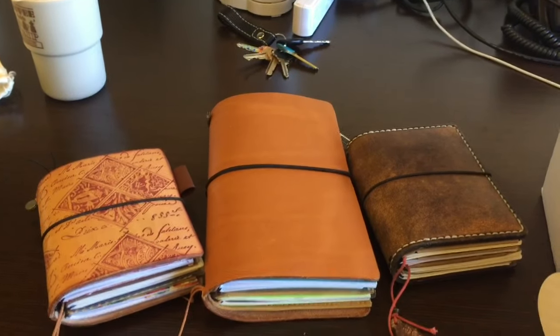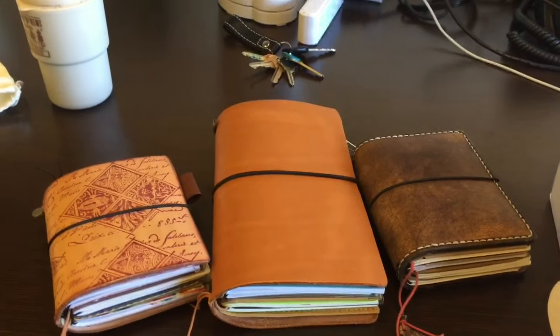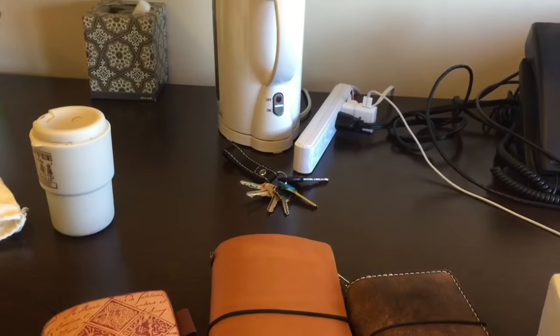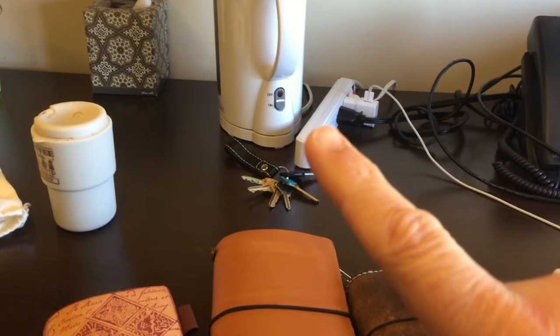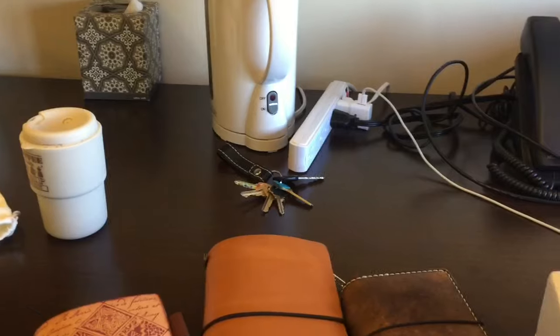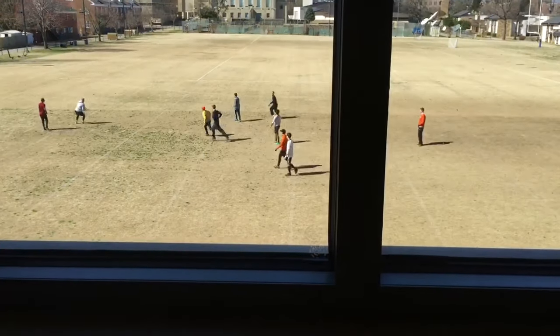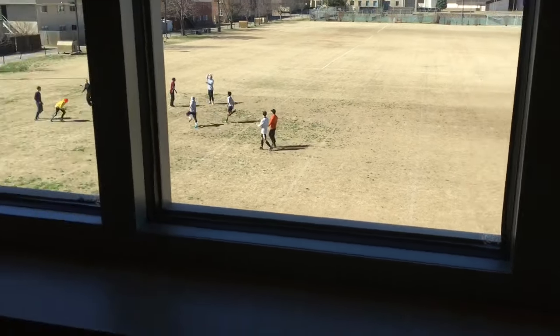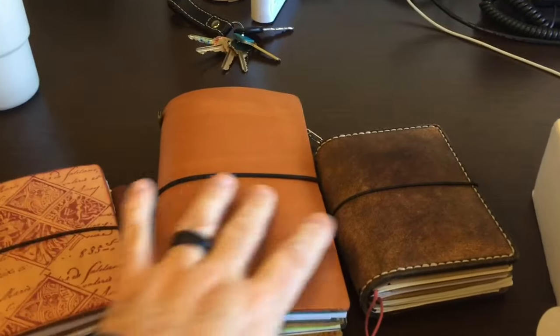Good morning, everyone. It is a Saturday morning and I'm at the University of Tulsa. You can see the tea kettle in the distance, and if you look out the window, you can see kids playing some frisbee football or frisbee soccer or whatever. But I'm here to do a quick little unboxing.